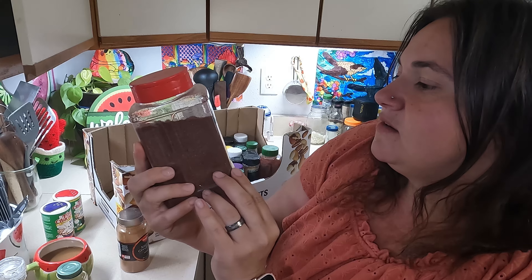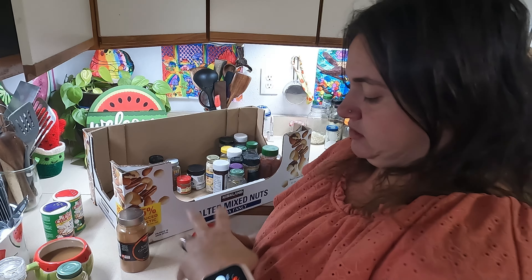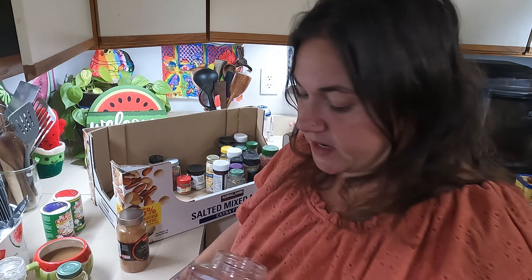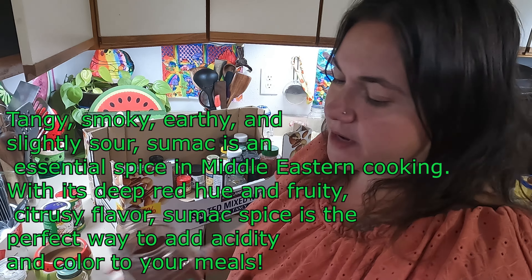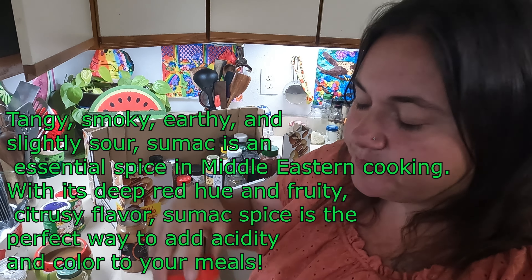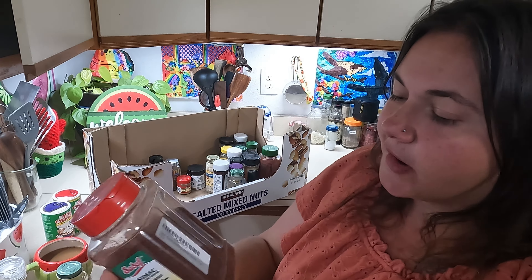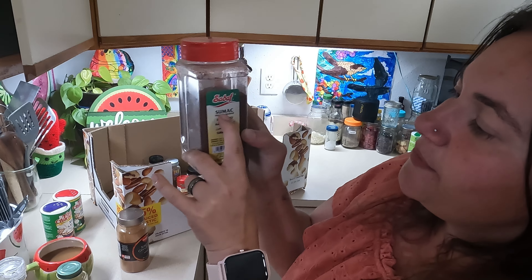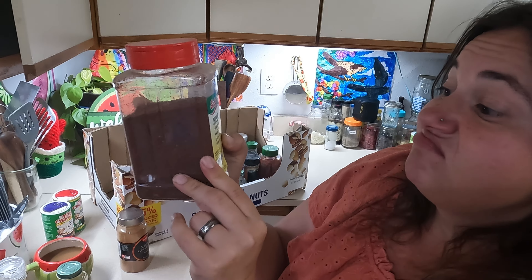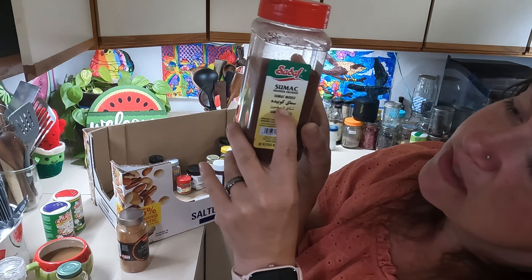Here's a big one of Sumac — I have never seen this before. Let's give it a try. It's kind of like a chili powder, not too spicy. I'll have to look that one up. It's spelled S-U-M-A-C. There's some Arabic on the label, so it might be a Middle Eastern spice. That's always fun — getting something new and looking it up.